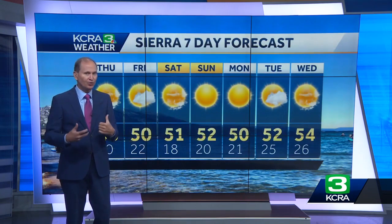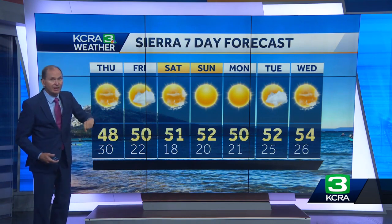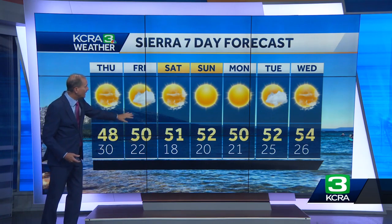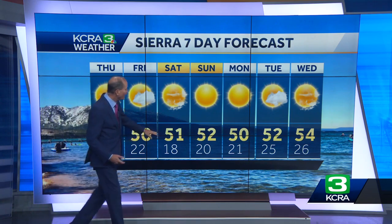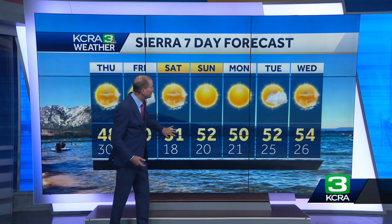Through the afternoon, despite the fact we'll see bright sunshine, highs are only in the upper sixties. Before today, we haven't seen daytime highs in the sixties since early May, so this is quite a change temperature-wise. For the seven-day Sierra forecast: sunshine tomorrow with highs in the upper forties, a few clouds but dry on Friday, dry over the weekend with lows in the teens to around 20 and highs in the low fifties.